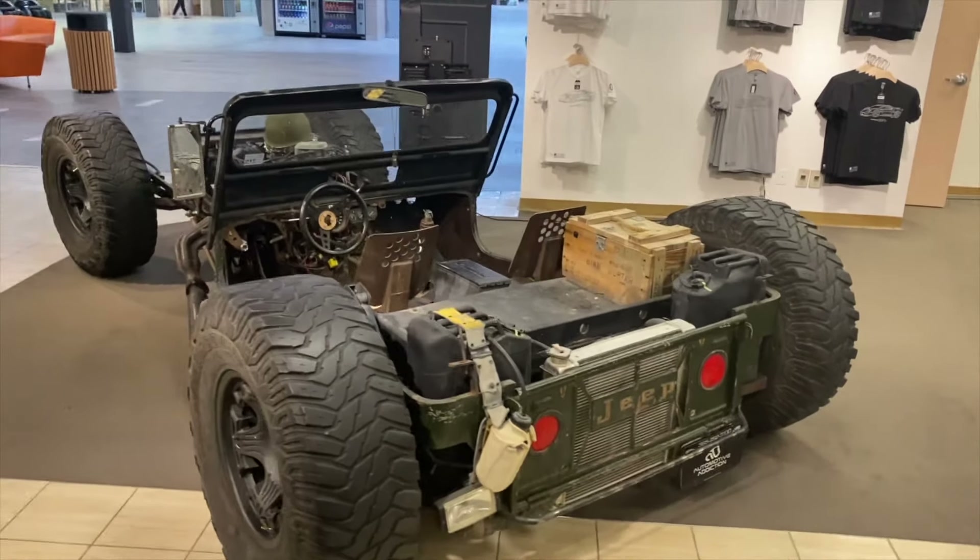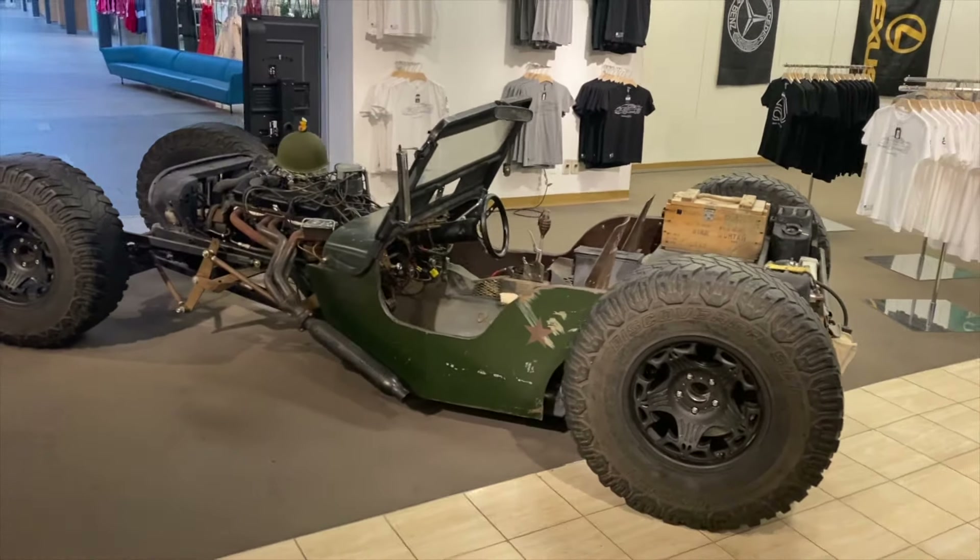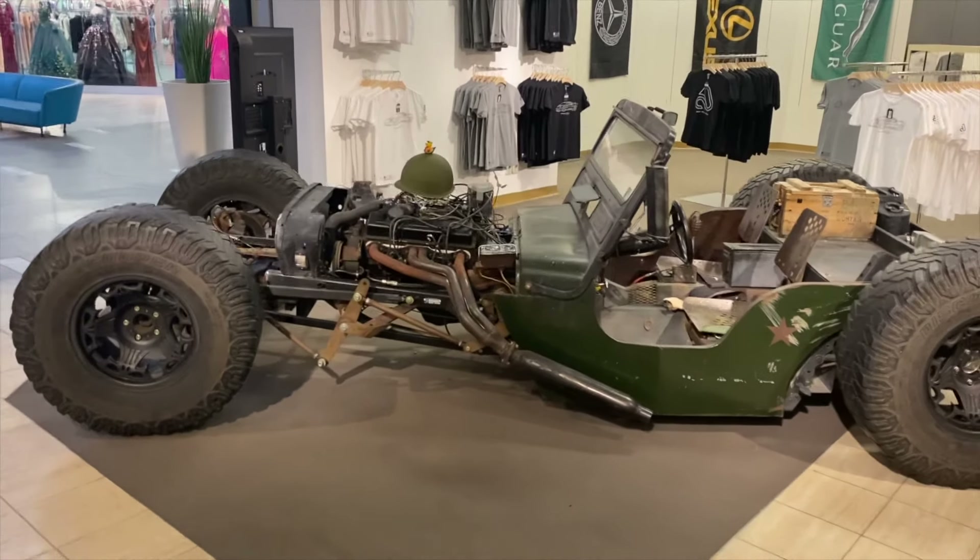Not really sure what category this Jeep goes in, but it does go in the super cool unique category — that is for sure.